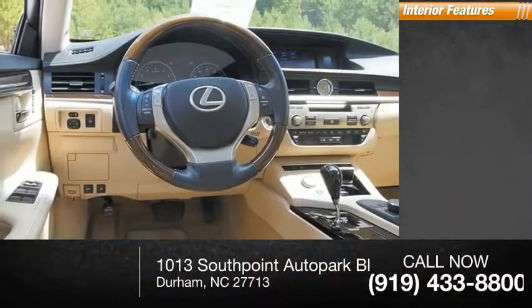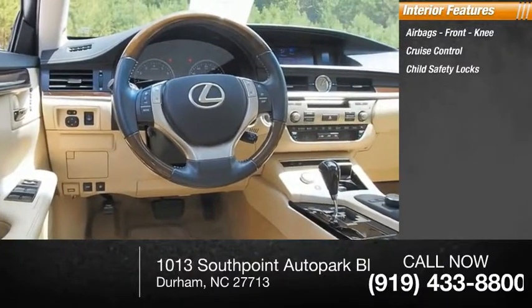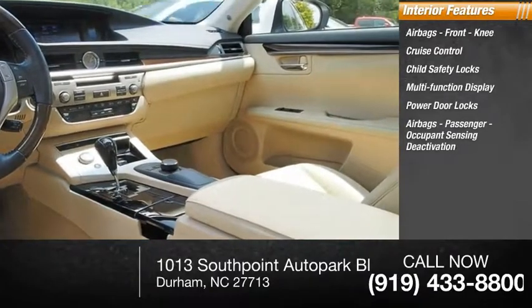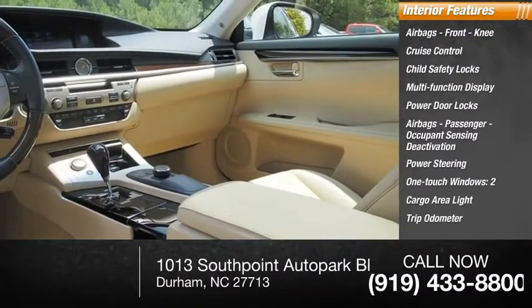Inside you'll find airbags, front knee, cruise control, child safety locks, multifunction display, power door locks, passenger airbags with occupant sensing deactivation, power steering, one-touch windows, two-cargo area light, trip odometer.